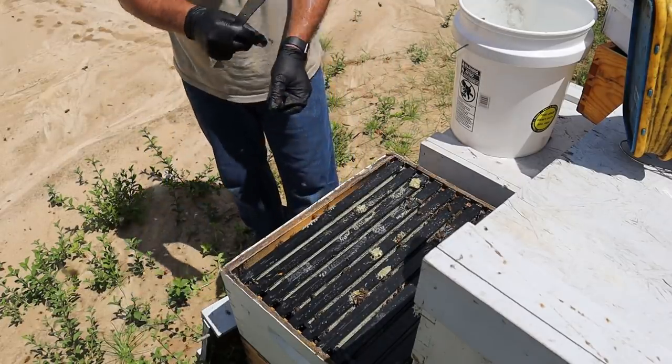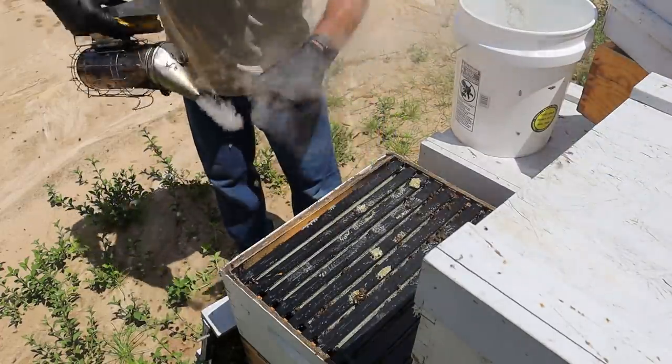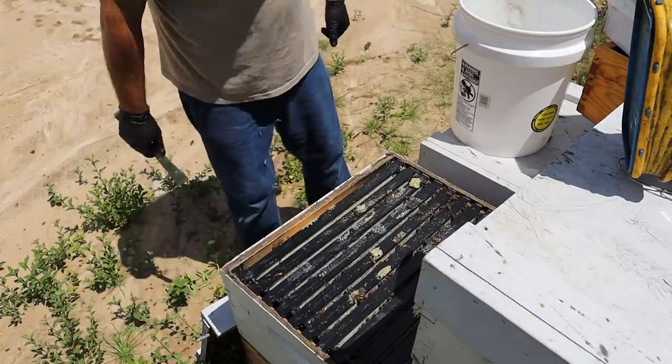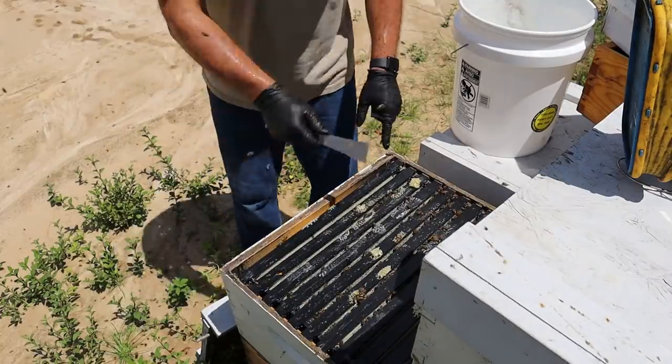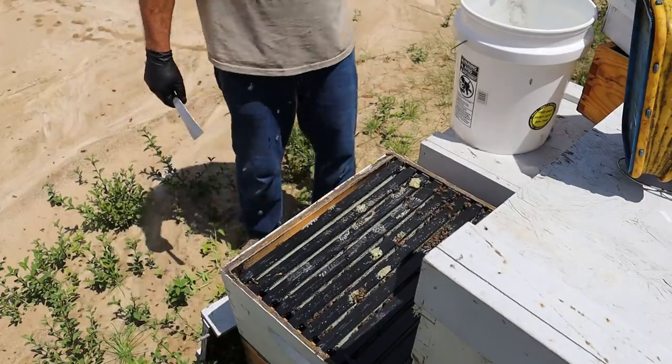The bees are not in a flow right now so I anticipate them being a little cranky. I may have to actually put the bee jacket on today but it's so hot I'd rather not. So that's the first hive — we have a deep and a medium ready to go right now and we'll take those for sure next weekend.